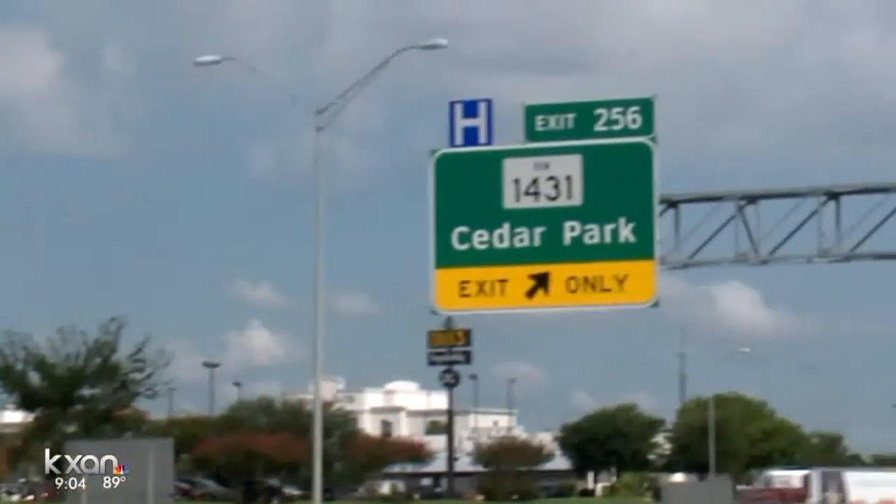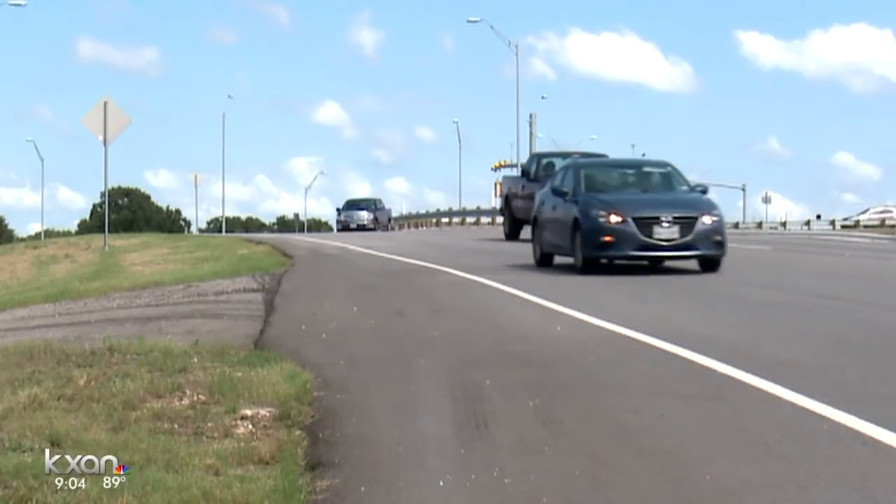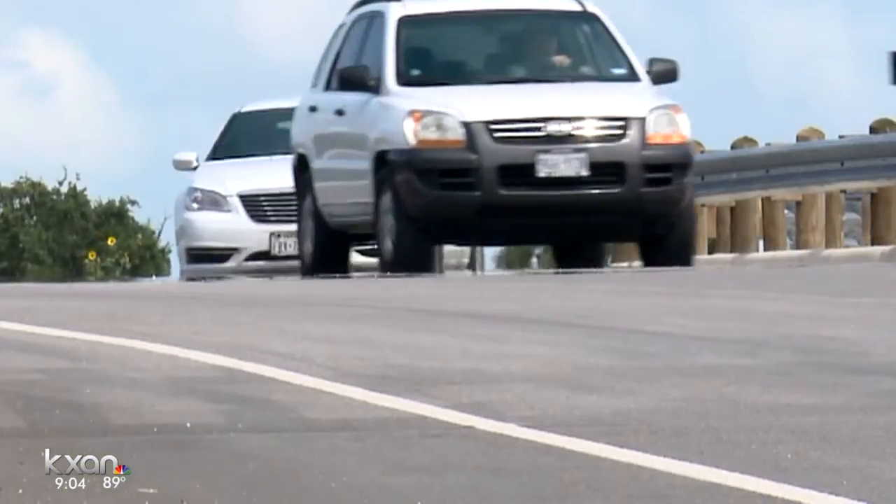And remember, the whole project — north, central, and south — calls for adding tolled express lanes. Those are different than regular toll lanes.